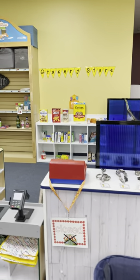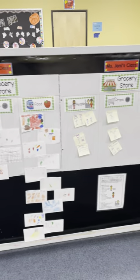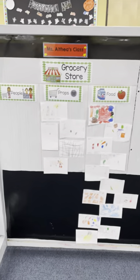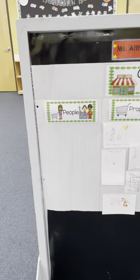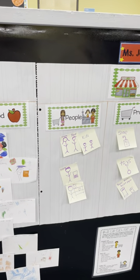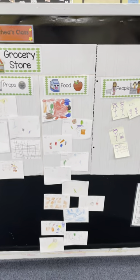Welcome to Paradigm Care and Enrichment Center's grocery store. Before we opened the grocery store, the kids had an anchor chart that they completed with their teacher, which is kind of like an orientation. Each class did an anchor chart where they talked about the people you would find at a grocery store, the props we would use in our pretend grocery store, and what pretend foods we would find in the grocery store.